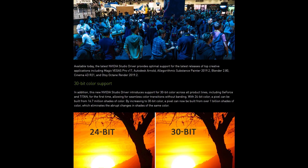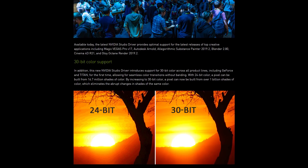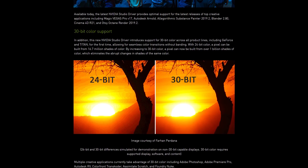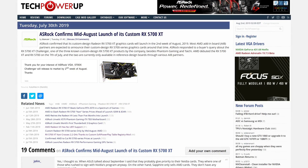Nvidia has finally lifted the restriction that prevented owners of consumer GeForce graphics cards from using 30-bit color with professional software like the Adobe suite. This was one of the main reasons to choose a professional GPU over a GeForce card for video and photo editors staying in the Nvidia ecosystem. The latest Nvidia Studio drivers — optimized for a variety of workstation and creative apps — now include 30-bit color support. You'll still need a 10-bit display to take advantage of it, but it's great that this is now possible on more affordable GeForce cards for prosumer content creators.